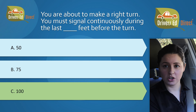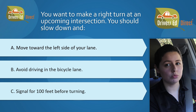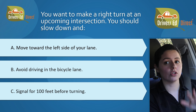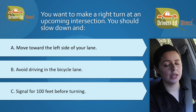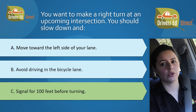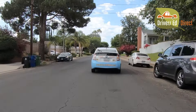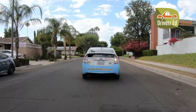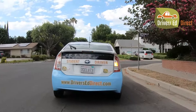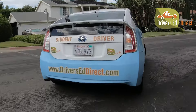And if you got that one correct, then this next one should be a no-brainer. You want to make a right turn at an upcoming intersection. You should slow down and A, move toward the left side of your lane; B, avoid driving in the bicycle lane; or C, signal for 100 feet before turning. The correct answer is C, signal for 100 feet before turning. You must signal for at least 100 feet before making a right turn — in fact, before any turn, you must signal for at least 100 feet first.